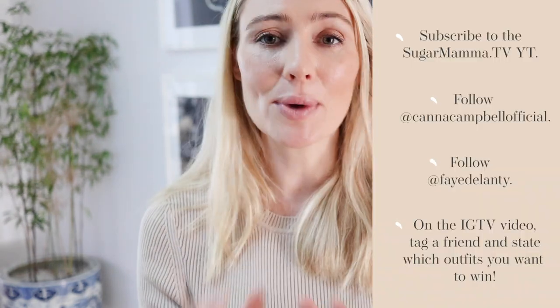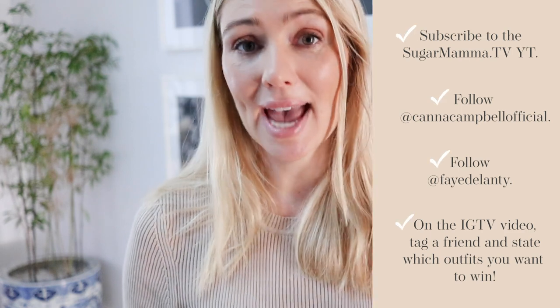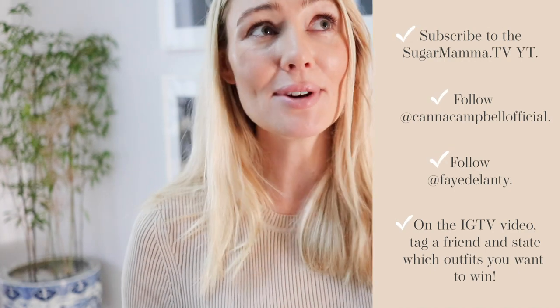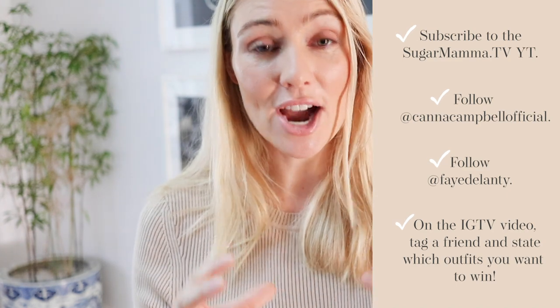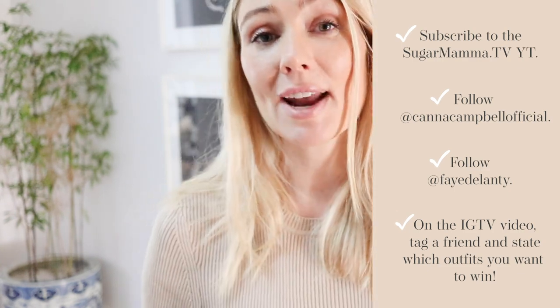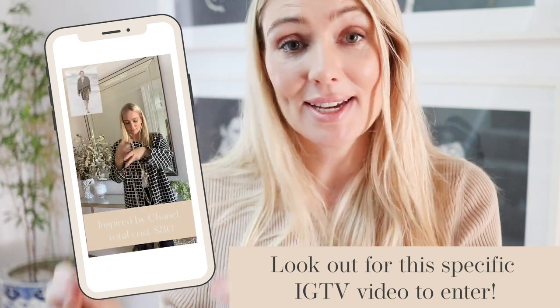Each of these outfits costs less than $100. You can win one of them — here's how. Number one, make sure you're subscribed to this YouTube channel. Number two, follow me at Kanna Campbell Official, because that's where the IGTV video goes live for entry. Number three, follow Faye Delante. Number four, when you see the IGTV video, tag at least one friend and name which of the five outfits you like most — Balenciaga, Chanel, etc. You'll go in the draw to win that particular outfit, and Faye and I will let you know and post it off to you.